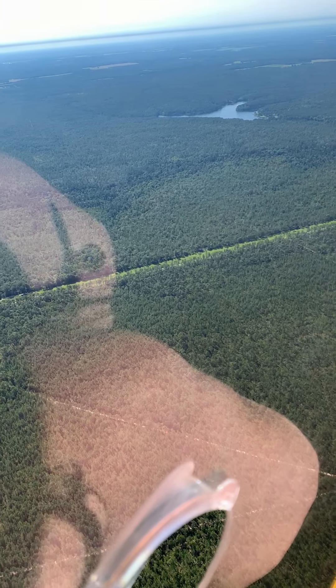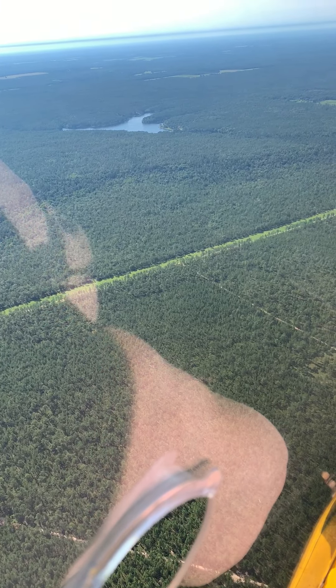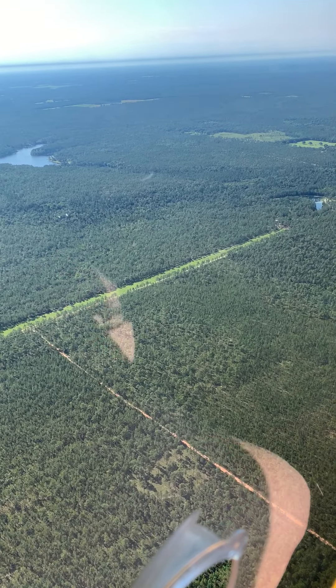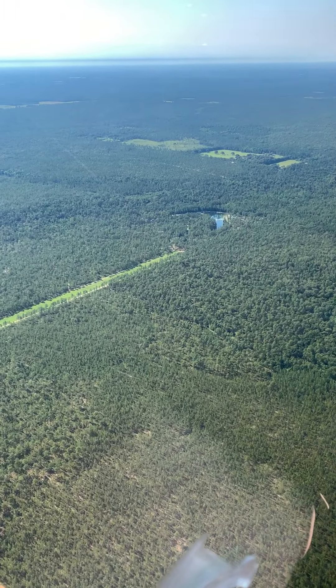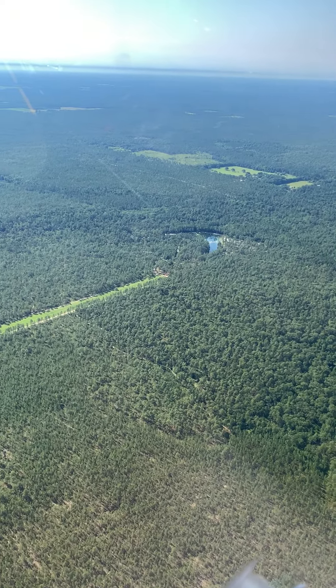This is Blackwater Recreation Area. They have a private strip here, 4,000 feet long — 8 Foxtrot Delta 3 — part of the Blackwater Forest. You have to call them ahead of time before you can land there, but I understand it's very nice camping.